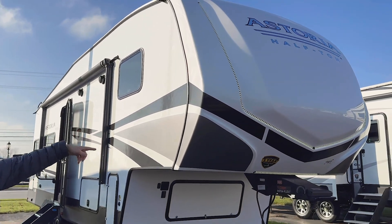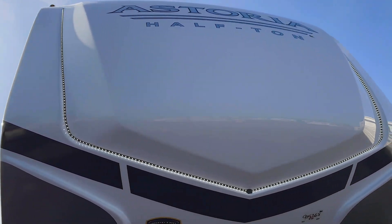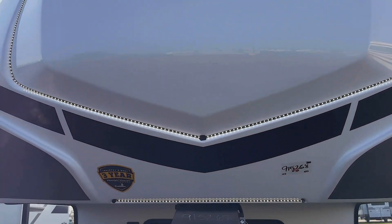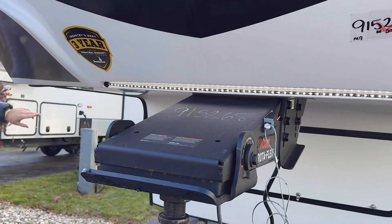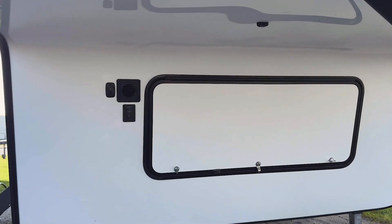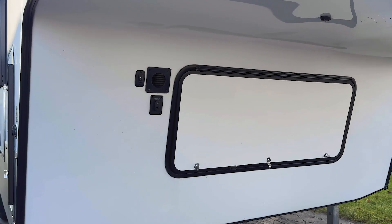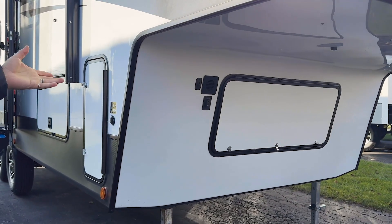On the outside, you got your LED docking lights and your front fiberglass front nose cap, the Curt Rotoflex pin box, just for a little bit less bucking and chucking while you're going down the road. Up in this front storage bay, you are going to have your spare tire in there, but then you have a nice housing if you wanted to bring a generator on board or just some extra storage space.